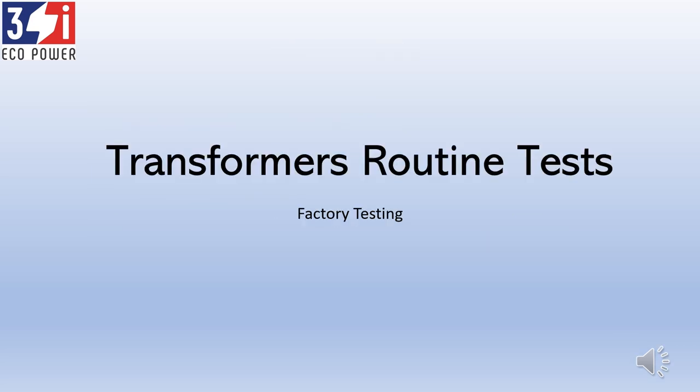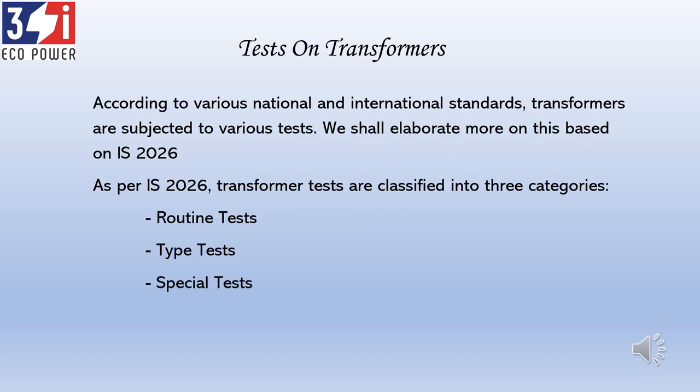Now let's go into the actual session. All the transformers a manufacturer makes are subjected to many tests. Some tests are done at the factory, some at an external lab, and some even before commissioning. According to IS 2026 — and similarly IEC 60076 — transformers are tested in broadly three categories: one is the routine test, the second is the type test, and the third is the special test.